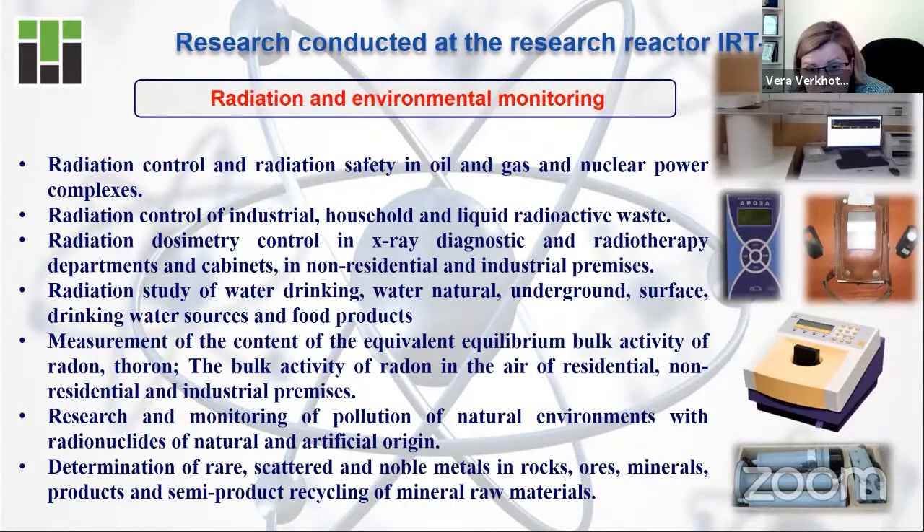In continuation of the previous activity — radiation and environmental monitoring — to do this you need a nuclear research facility. With it, you can do radiation control for oil and gas industry, radiation control of industrial waste (not only radioactive waste), and radiation dosimetric control in X-ray diagnostics. Currently there is no medical hospital without X-ray facilities, so radiation dosimetric control is very important for such institutions.